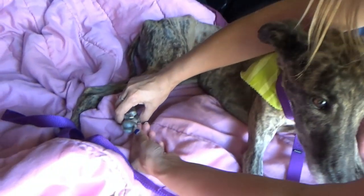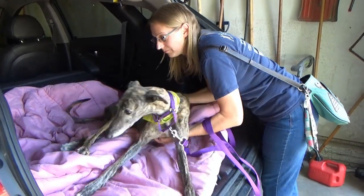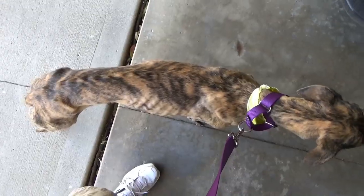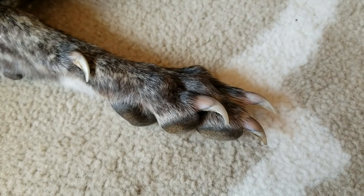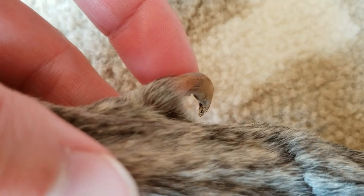And her back feet — the only reason these nails aren't long is because she drags them. Those ones are crazy long. Look at that thumbnail. Jeez.